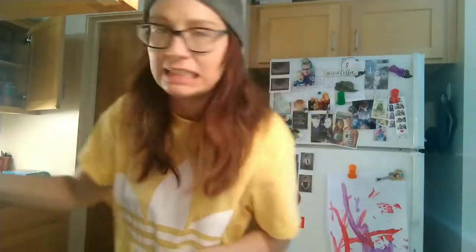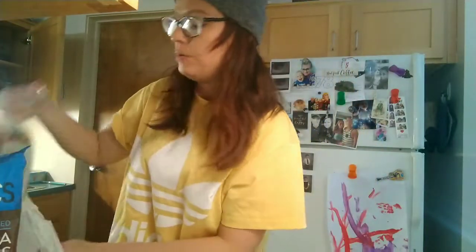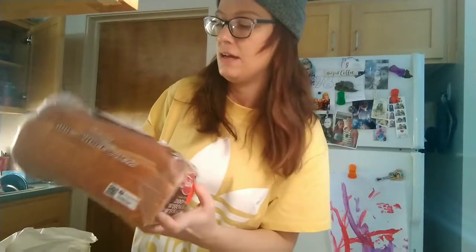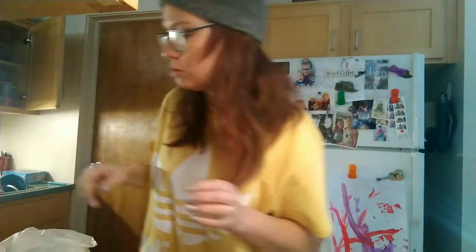Last couple of bags — we have a half gallon of Hood 1% low fat milk, Price Chopper brand round tortilla chips, and then the Price Chopper 100% whole wheat country bread — buy one get one free. So we'll freeze one of those.